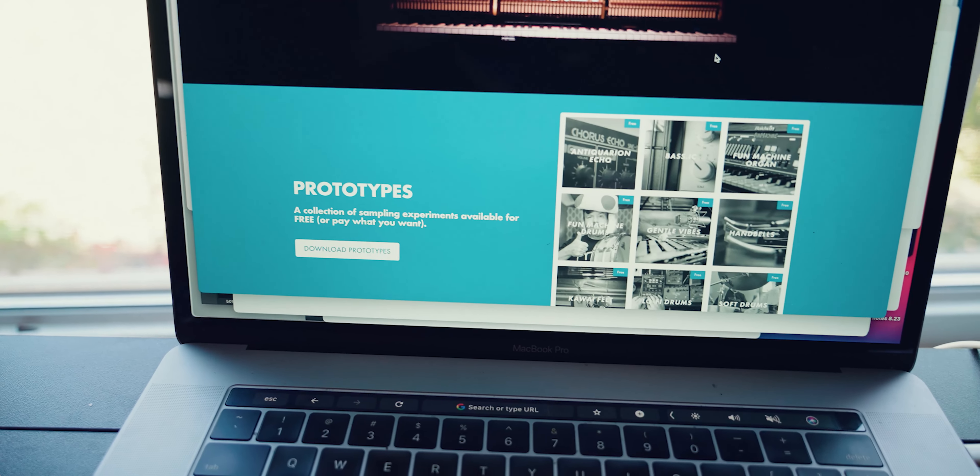They've been on my website for a year but it's been very poorly done. I threw them up there and so many of you have downloaded them, which has been awesome. I thought it would be better to give them a proper home, so I've created this section called Prototypes.